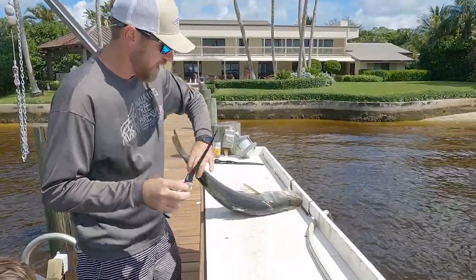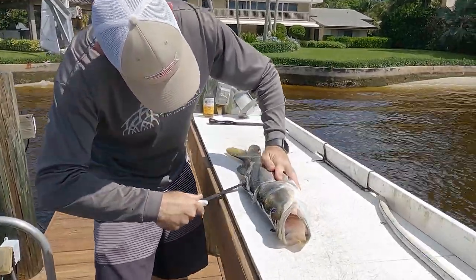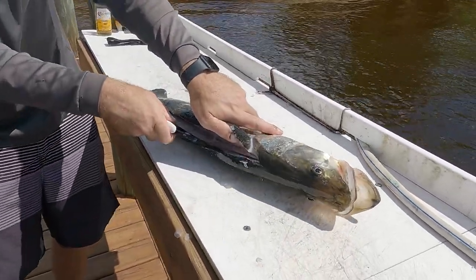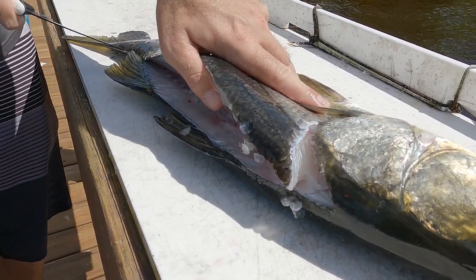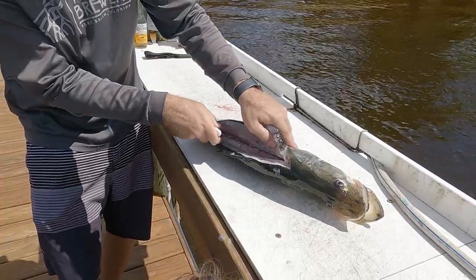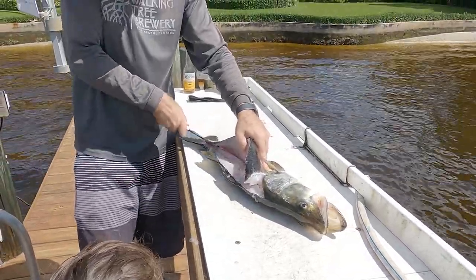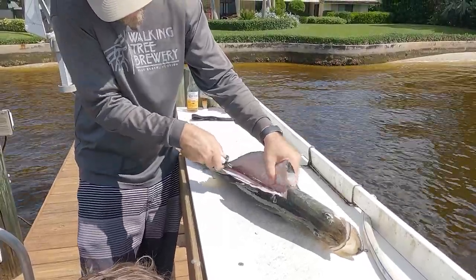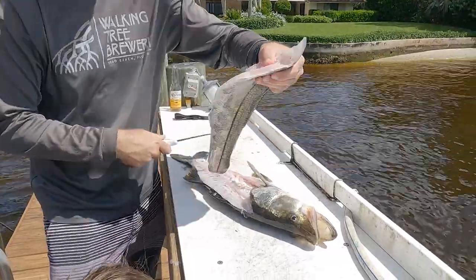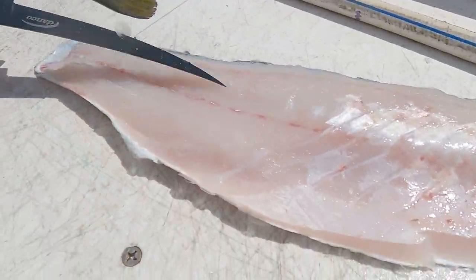Got a brand new sharp Dango knife — not a sponsor. Yet. Cut right down the backbone, right through. Once you get over that backbone, you kind of angle your knife down to get the rest of that meat past the rib cage. We did bleed this fish out, so you can see the meat is nice and white.